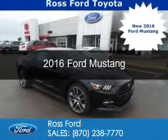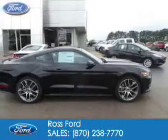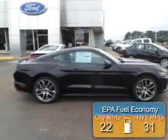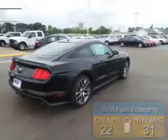This is a new 2016 Ford Mustang. It's powered by rear wheel drive and a 2.3 liter four cylinder engine. Great fuel efficiency saves you money by requiring fewer trips to the gas station.